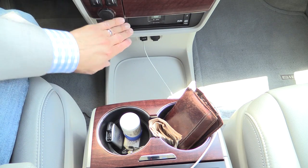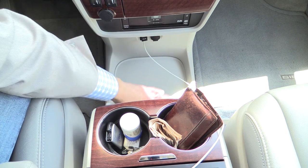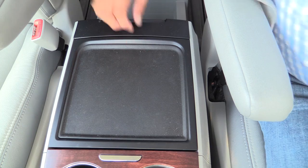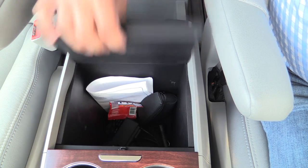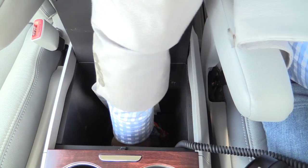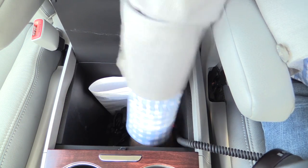Between the array of cup holders, if we go down the dashboard, this is where you'll find your auxiliary input as well as USB input, another 12-volt power outlet, and a large area where you can put purses or other bags between the front seats. Behind those cup holders is the back of the center console, and we have a storage compartment — very large and very deep. It goes all the way in front of the cup holders as well.